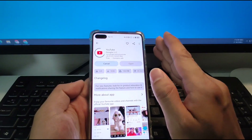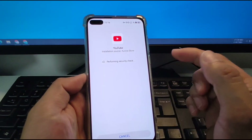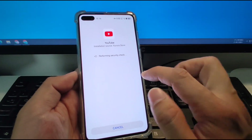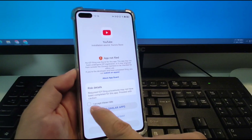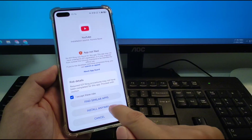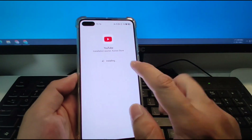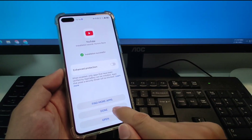Wait patiently until it's finished downloading. The YouTube download is now finished. Next, it will perform a security check. Click 'view risks,' tick 'I accept these risks,' and click 'install anyway.' Key in your screen password. Now installing YouTube on your Huawei phone. Finished — click done.